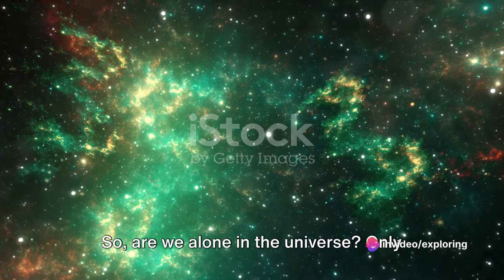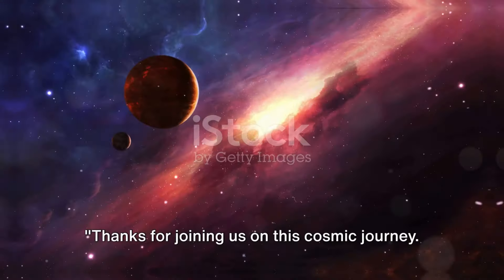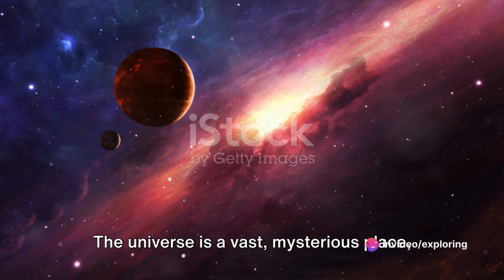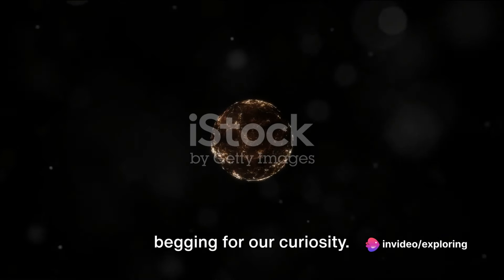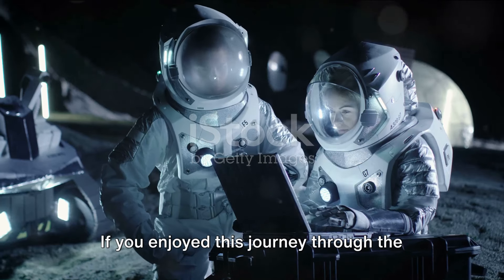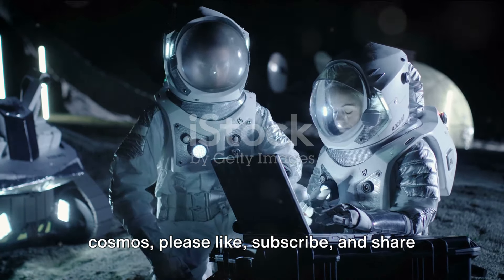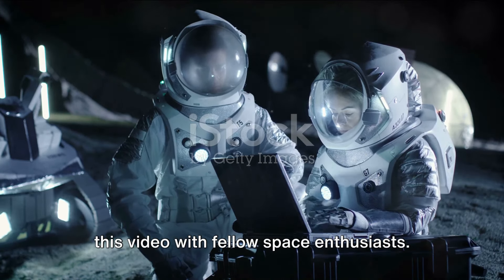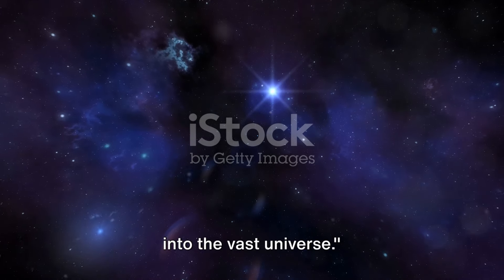So are we alone in the universe? Only time will tell. Until then, keep looking up and remember, the cosmos is yours to discover. Thanks for joining us on this cosmic journey. The universe is a vast, mysterious place begging for our curiosity. Don't stop exploring, questioning, and imagining. If you enjoyed this journey through the cosmos, please like, subscribe, and share this video with fellow space enthusiasts. Stay tuned for more exciting explorations into the vast universe.